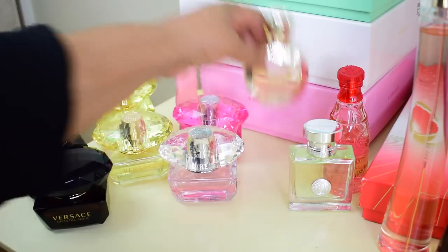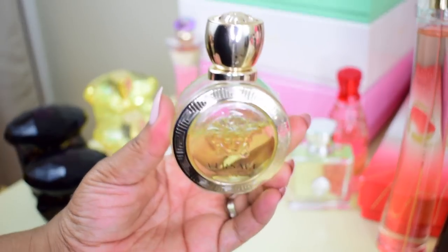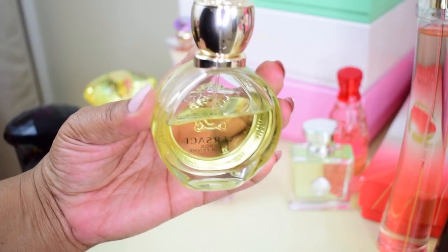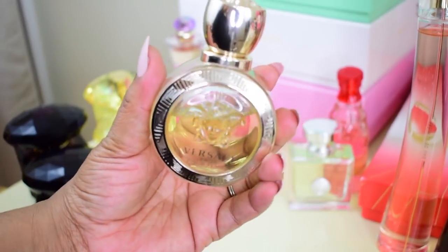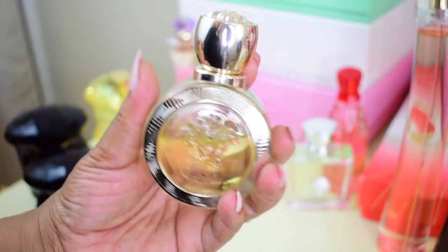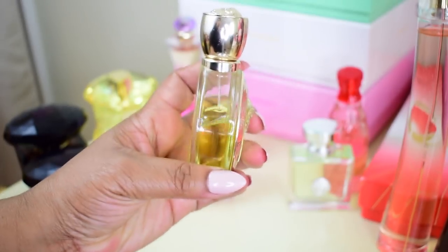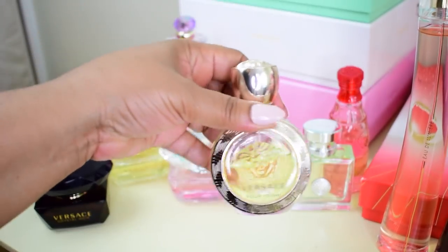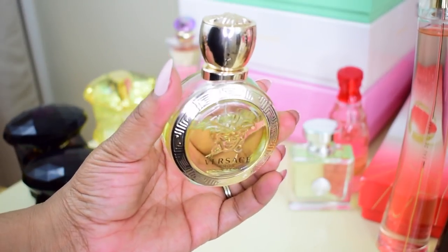Next up is Versace Eros Pour Femme eau de toilette. I love this perfume — you can see how much I've used. This is only the 1.7oz and I'm looking for a gift set with the full-size bottle and lotion because I love Versace lotions. I'm trying to find one for a good deal. This is a fresh, citrusy, beautiful summer scent and a compliment-getter.